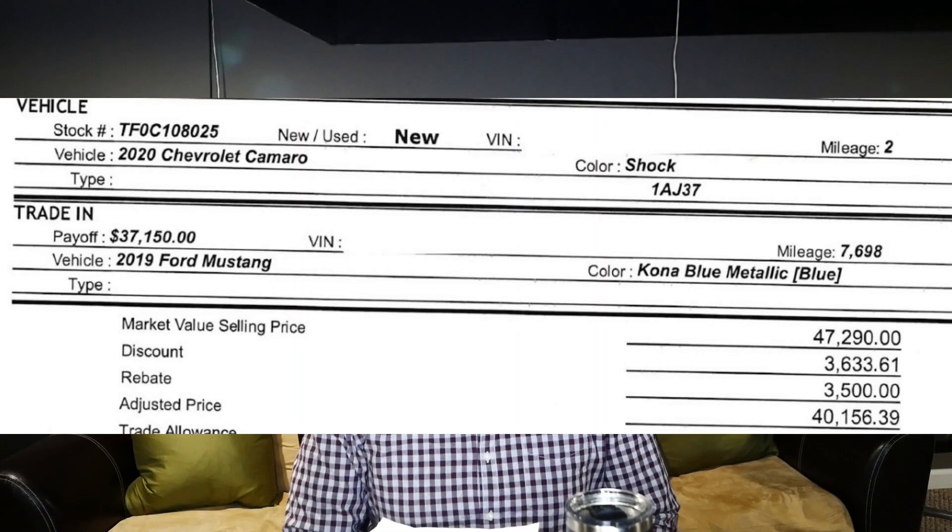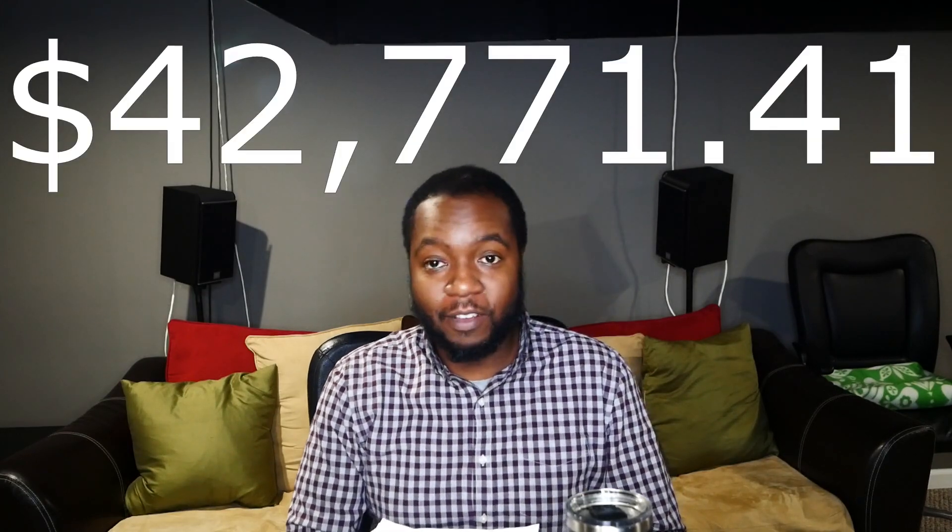I also got a customer cash rebate of $500 and a Chevy select market rebate of $1,000, for a total of $3,500 in rebates. Combined with the supplier discount and rebates, the Camaro came to $40,156.39. There were miscellaneous fees: a $24 taxable fee, a $37 non-taxable fee, a dealer doc fee of $220, and taxes of $2,334.02. The bottom line would have been $42,771.41 had I not traded in the Mustang — five thousand dollars off MSRP including taxes.